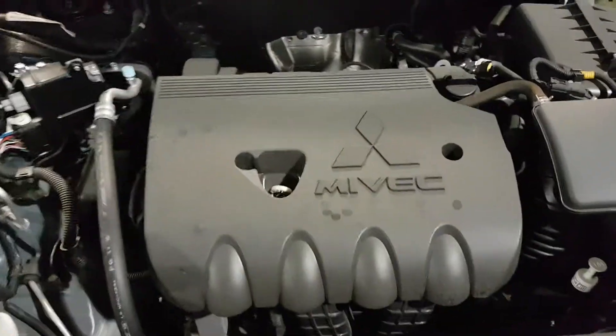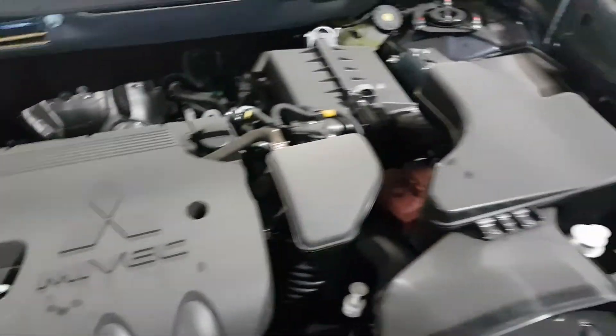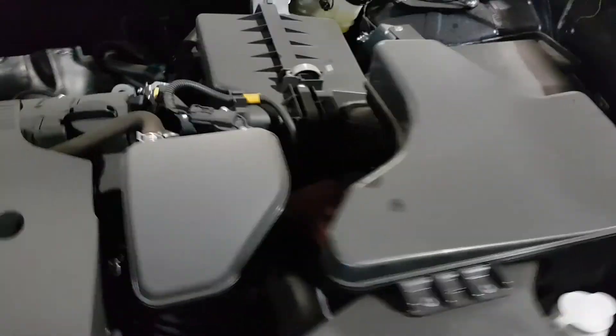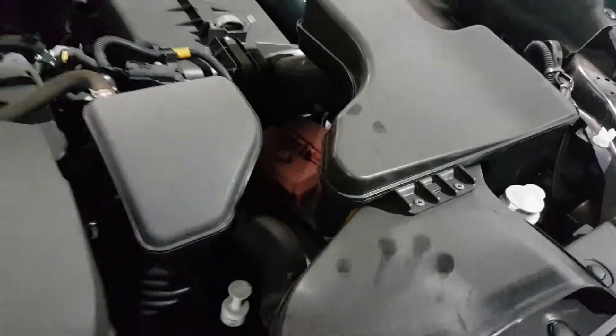Under the hood you got your 2.4 liter MIVEC engine, really good on gas. All your fluids are labeled in white — one there, one there. You got your battery just right underneath this, easy to take off, easy to boost as well. Quick access.